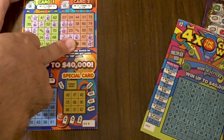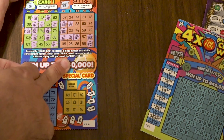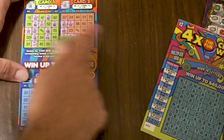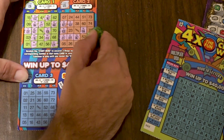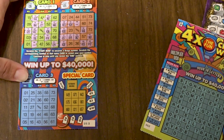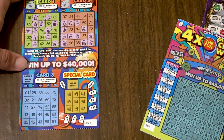Reading the instructions: scratch the corresponding number to reveal your next number, then continue. Getting a bit lost — G-59, then G-56, B-5, N-38, and that's where it ends. I understand the mechanic now. The second card is not a winner, so we're still at three bucks total.